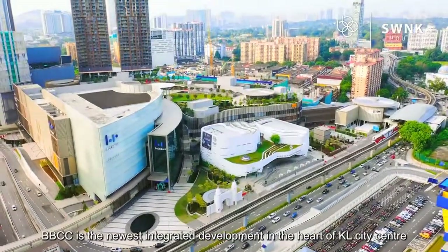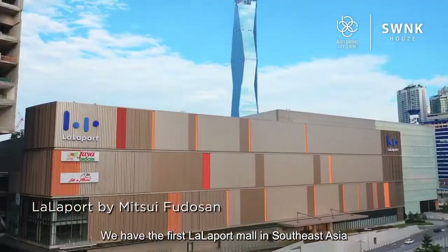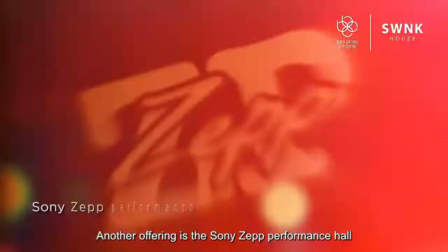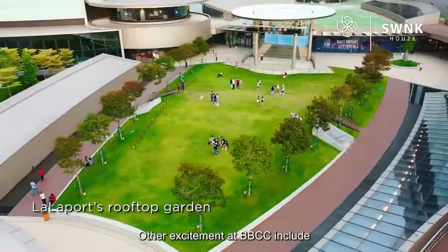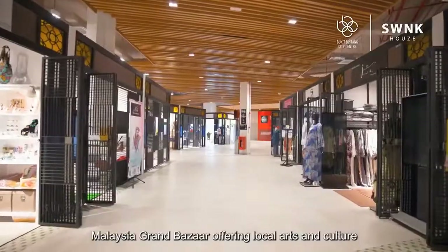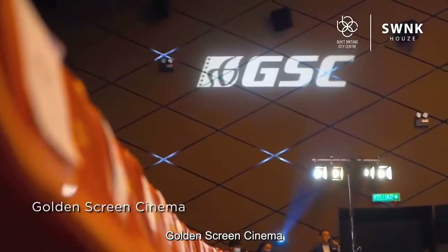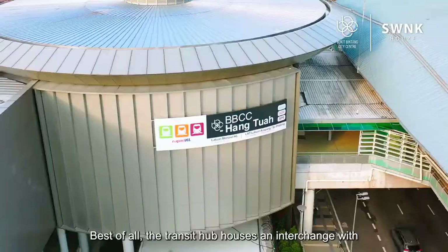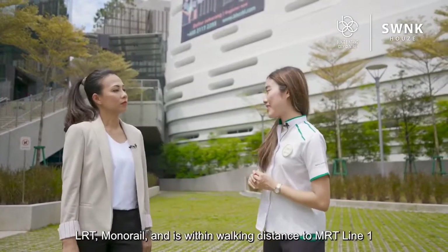BBCC is the newest integrated development in the heart of KL City Centre. We have the first Lalaport Mall in Southeast Asia. Lalaport by Mitsui Fudosan is a true Japanese mall. Another offering is the Sony Z Performance Hall — the first of its kind outside Japan. Other excitement at BBCC includes lush greenery at Lalaport's rooftop, KL's longest gourmet street, Malaysia Grand Bazaar offering local arts and culture, and Golden Screen Cinema. You can easily spend a fun-filled day here. Best of all, the transit hub houses an interchange with LRT, Monorail, and within walking distance to the MRT Line 1.